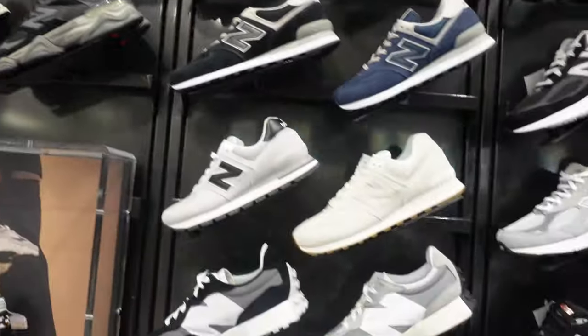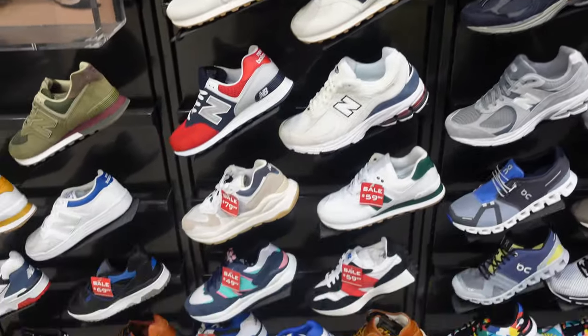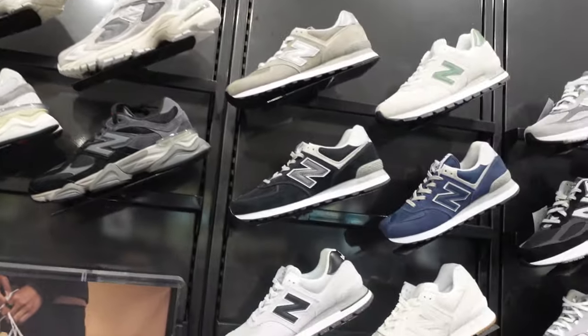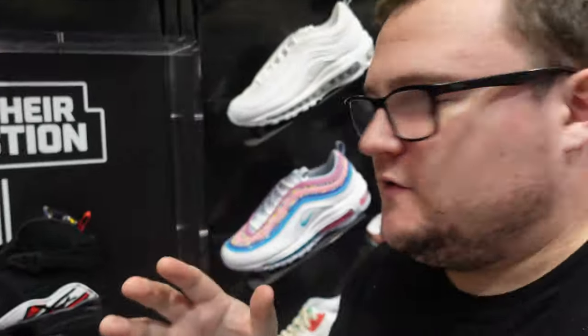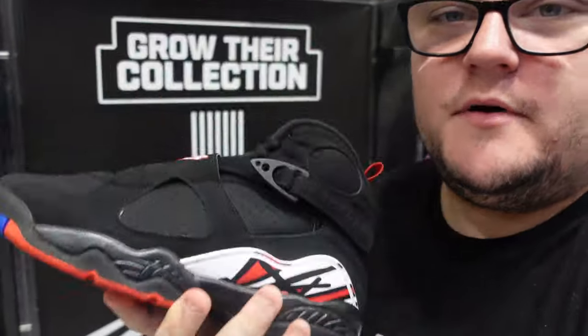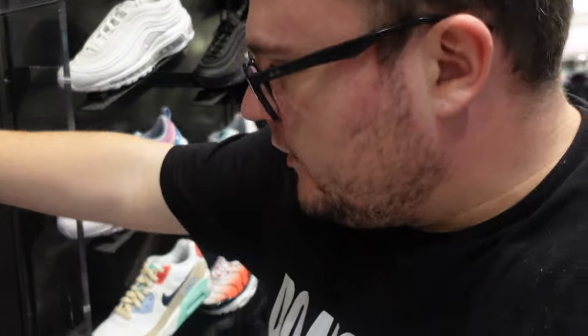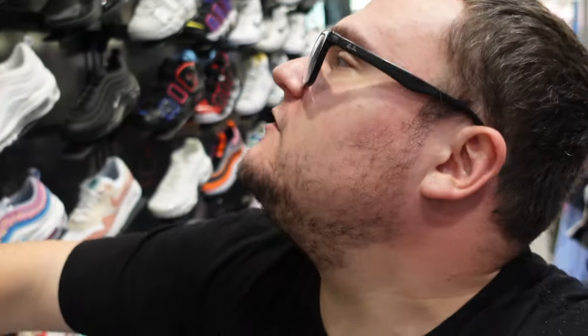They have a lot of New Balances sitting here at Foot Locker. Let me know in the comments — what's your favorite New Balance model? What am I missing out on? Now let's take a quick look at the grade school section. First and foremost: Playoff Air Jordan 8s in grade school.